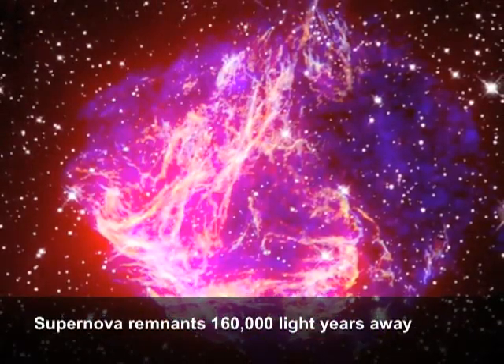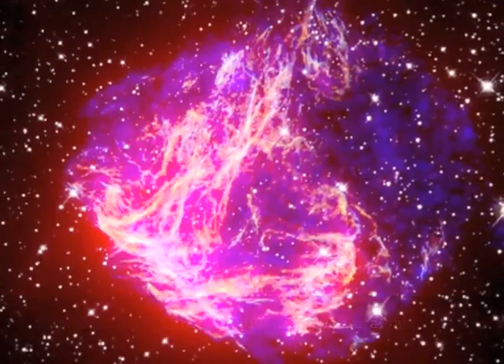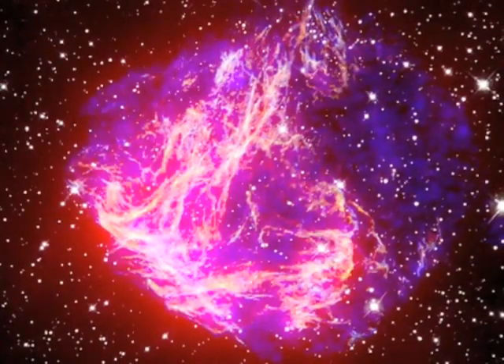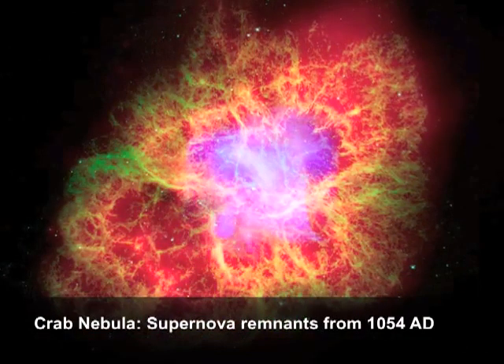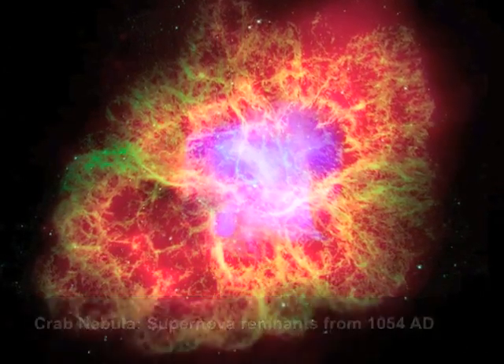Things like the debris from exploded stars, hot gas all throughout the universe, black holes — we're a big black hole observatory — supernova remnants, helping prove that dark matter exists, and helping in the search for dark energy.